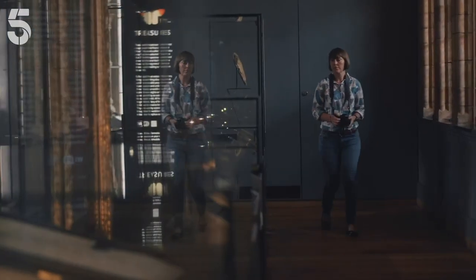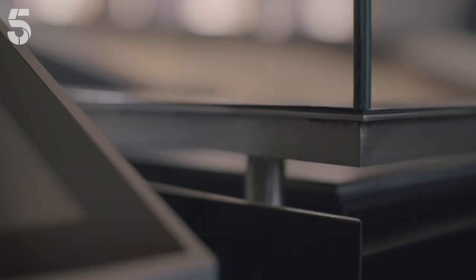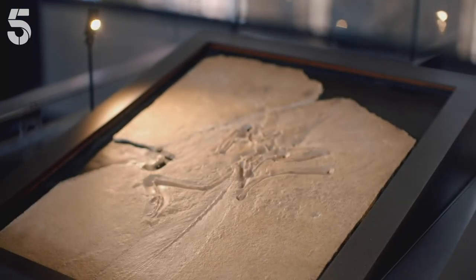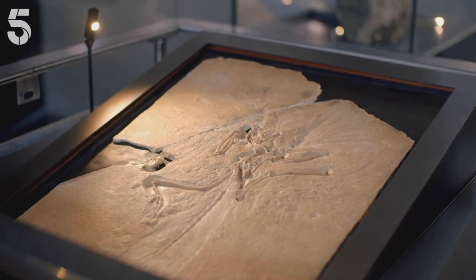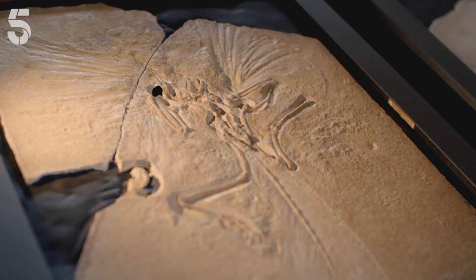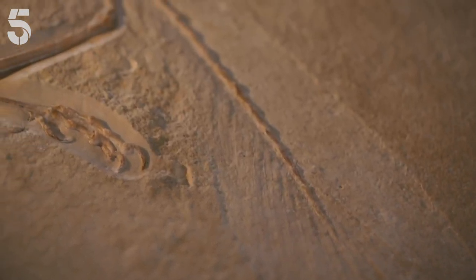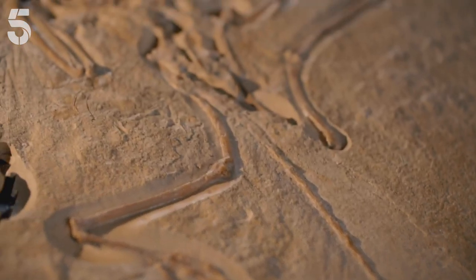Today, one of the museum's dinosaur experts, Susie Maidment, has been granted special access to examine the most prized fossil in the entire museum. This is Archaeopteryx. It's probably the most important fossil of a dinosaur anywhere in the world, and I'm a little bit scared to touch it. It's just absolutely priceless — impossible to put a value on this specimen. At 147 million years old, this bird-like dinosaur is so highly valued because it was the first fossil to reveal that every species of bird alive today evolved from dinosaurs.